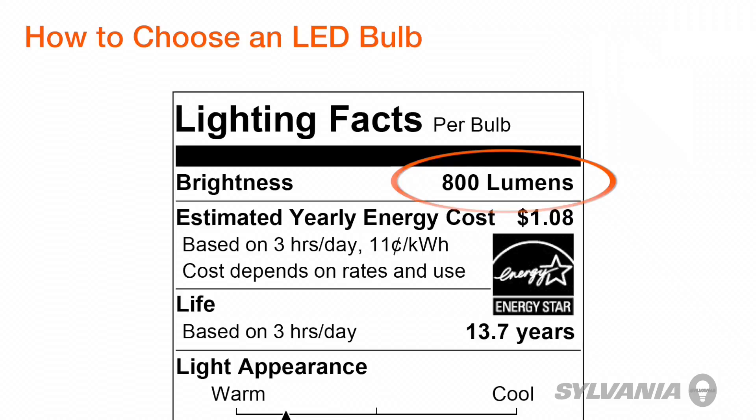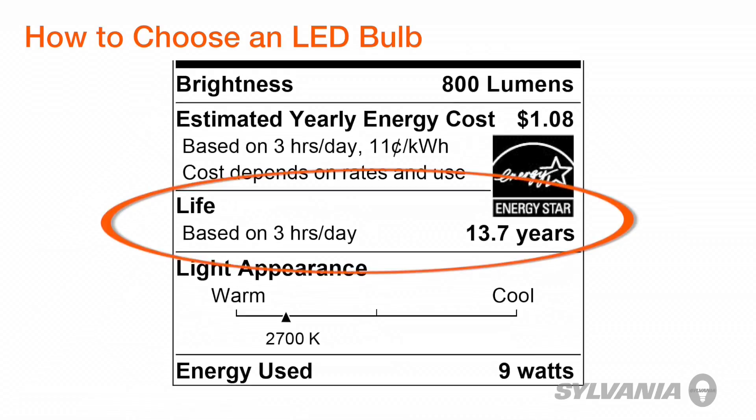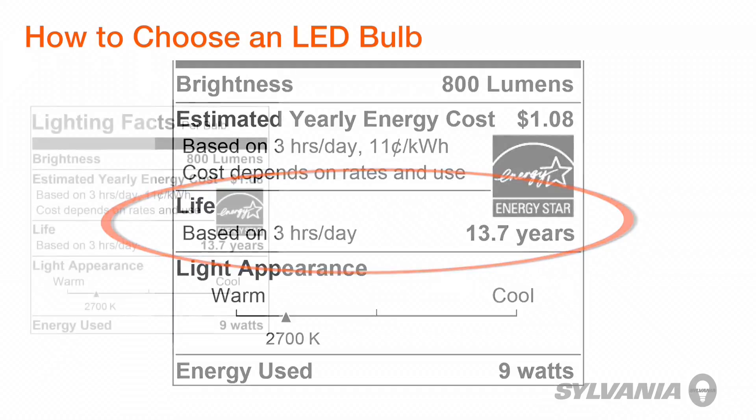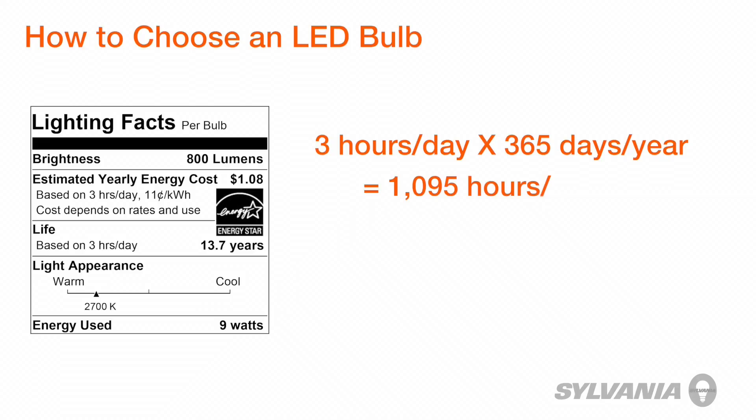Next, how long will the bulb last? This is the life rating, which is sometimes printed in terms of hours. But what does this really mean in practical terms? The Lighting Facts label simplifies this by making some assumptions about usage and describes how many years the bulb is expected to last — when it's on for 3 hours a day, every day. That's about 1,095 hours a year.